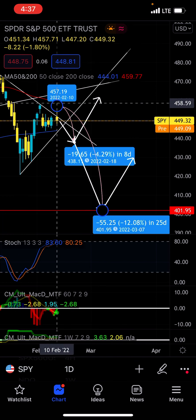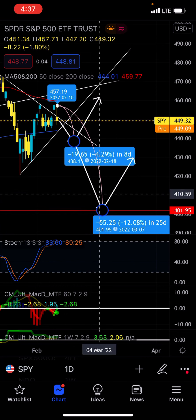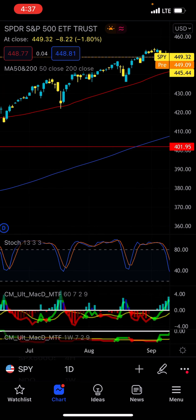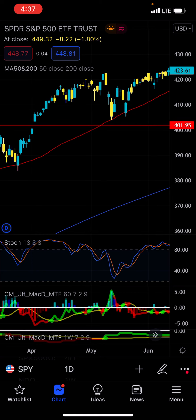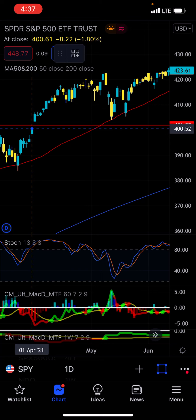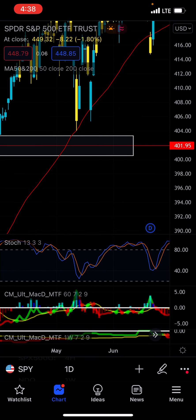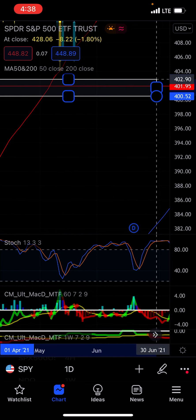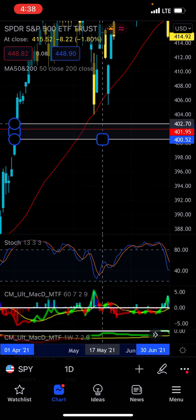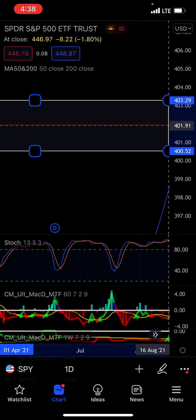On the first instance, you drop 20 bucks. The second instance would take us down like 30 or so dollars. On that second drop, right around $401.95, the really bad thing is you actually have a gap that hasn't been filled yet. This gap opened ever since April 2021 and you've had this gap all the way since then.